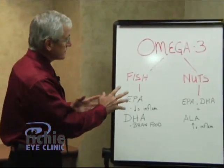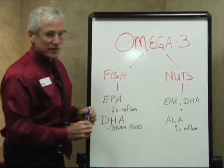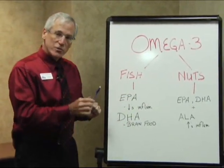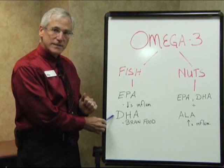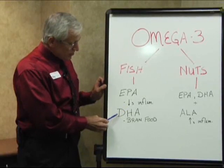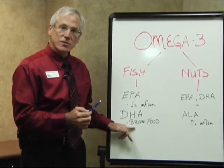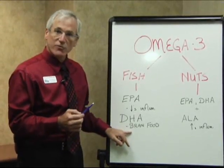Omega-3 fatty acids come from two main sources: fish and nuts. With fish, we find two different kinds of omega-3 fatty acids. We abbreviate the first one EPA and the second one DHA. EPA is the omega-3 fatty acid that helps decrease inflammation. DHA is the one we talk about as brain food — it will penetrate from the bloodstream into the brain, and coincidentally, it's also the one that will penetrate into the retina and can be helpful for macular degeneration.